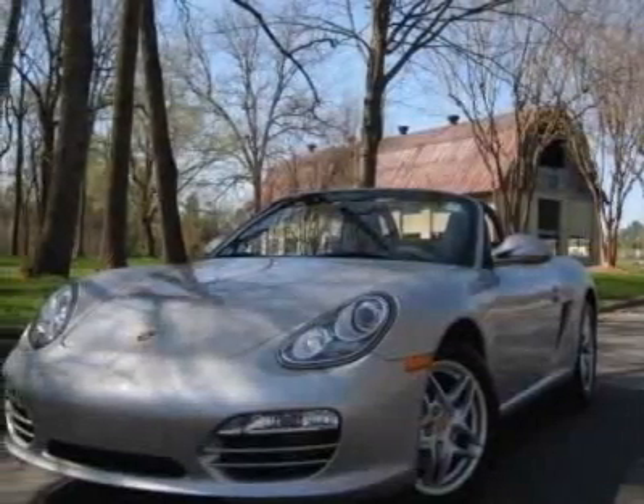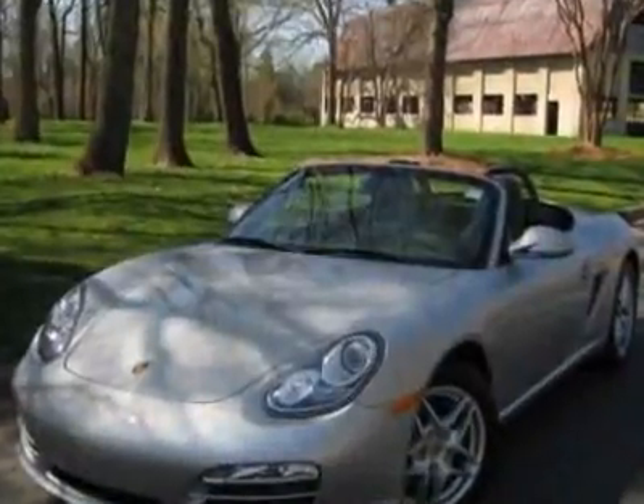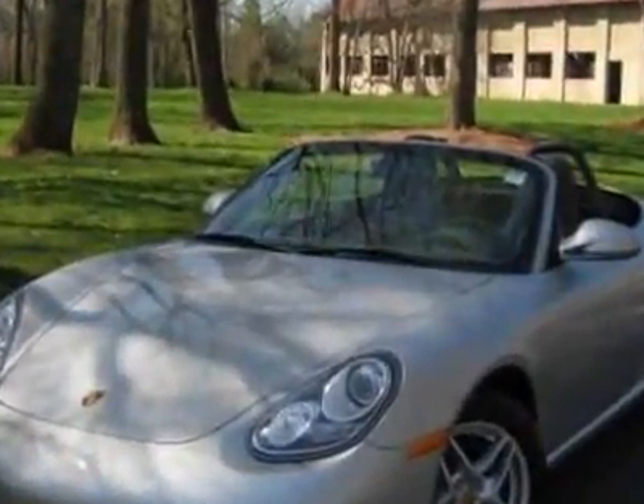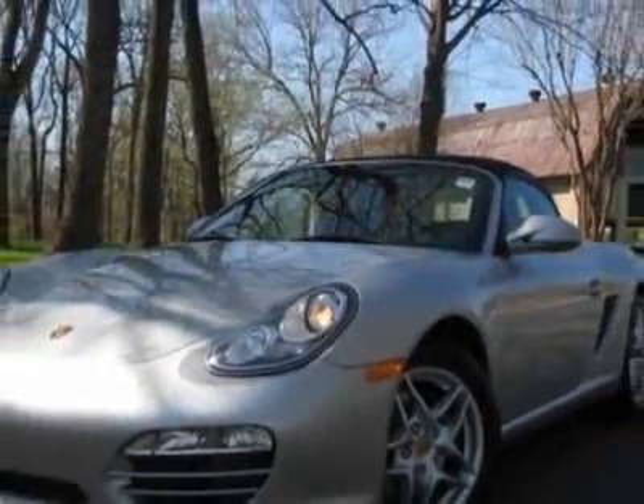Look at this new 2010 Porsche Boxster. For your protection, this vehicle has a full factory warranty. This Boxster boasts a 2.9-liter flat-six engine and has a six-speed manual transmission.